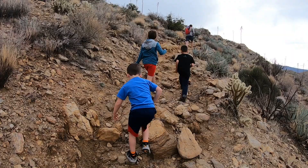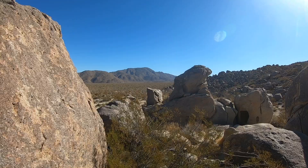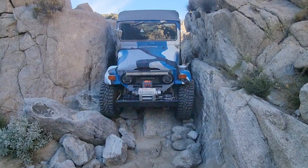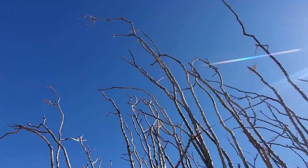Anza Borrego Desert State Park is a remarkable outdoor adventure destination located just two hours east of San Diego and three hours from Los Angeles. The 915 square mile park offers numerous possibilities for outdoor adventure and recreation, with popular activities including off-roading, hiking, camping, and mountain biking.